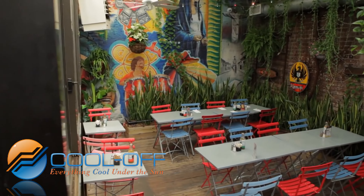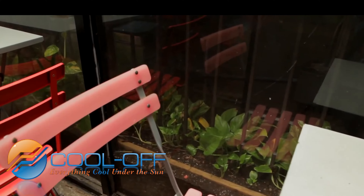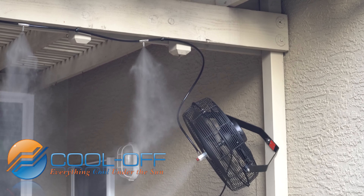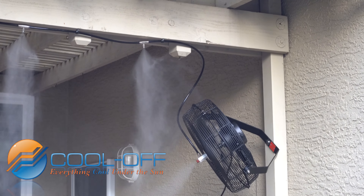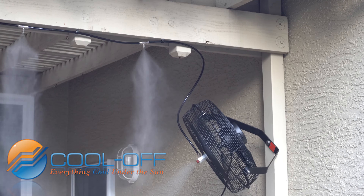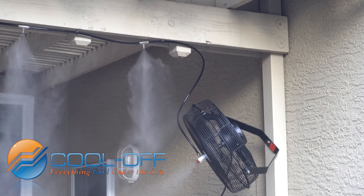Seeing the financial impact of extreme heat on restaurants with empty outdoor dining areas, we introduced 18-inch wall mount fans that can be linked together and run off a single high pressure pump. Unlike our competition, we have consistently been able to reduce patio temperatures by up to 20 degrees with absolutely no wetting of equipment, floors, or customers.